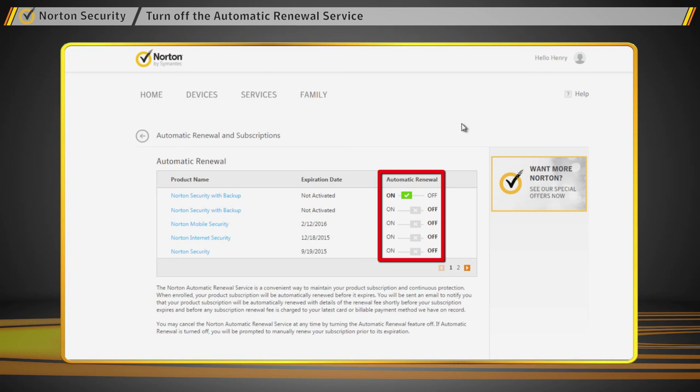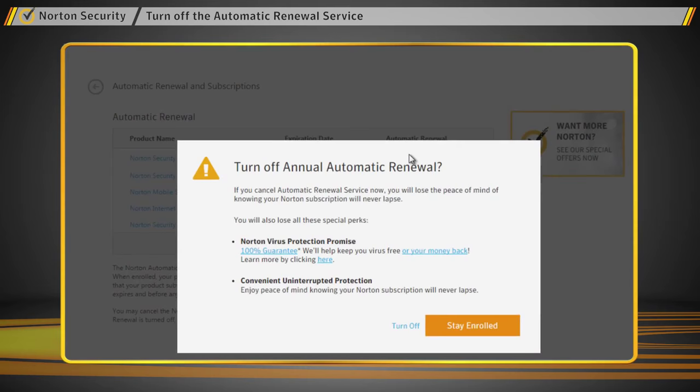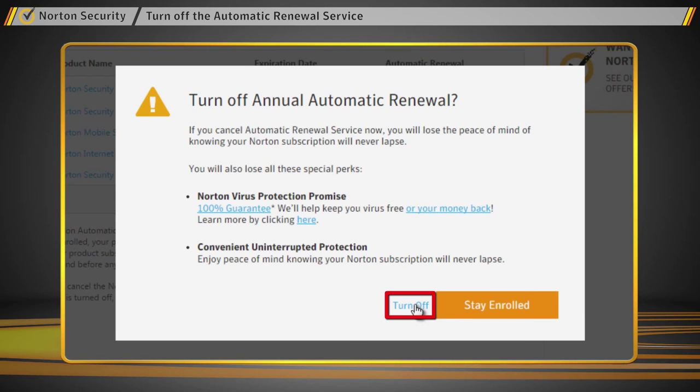If you see a green check mark next to any of your products, you are enrolled for automatic renewal. If you want to turn it off, simply move the slider to the off position. When you see the confirmation alert, click Turn Off.